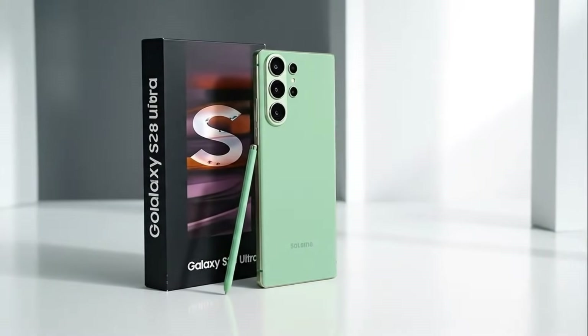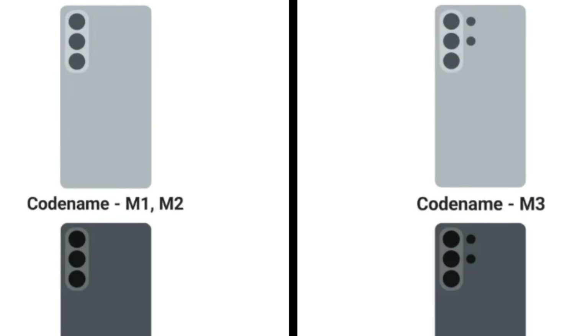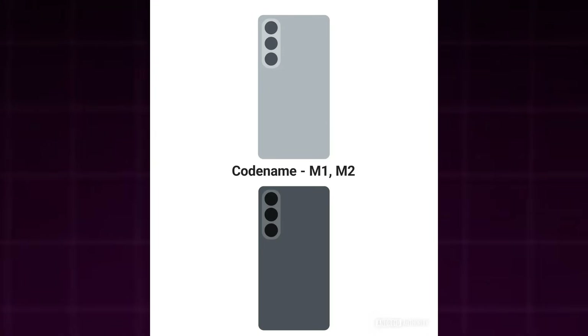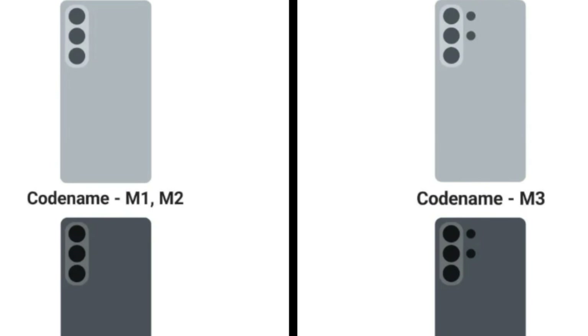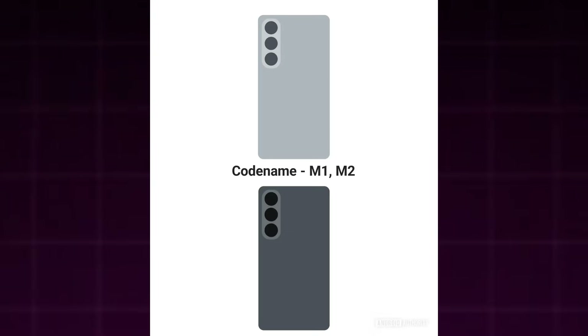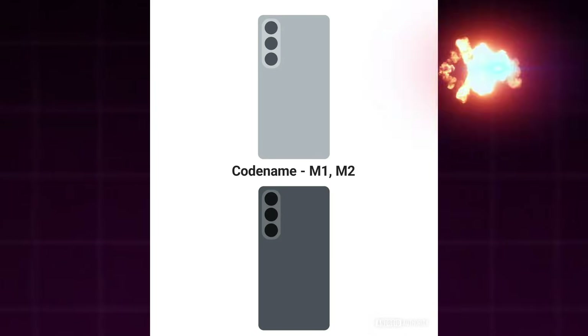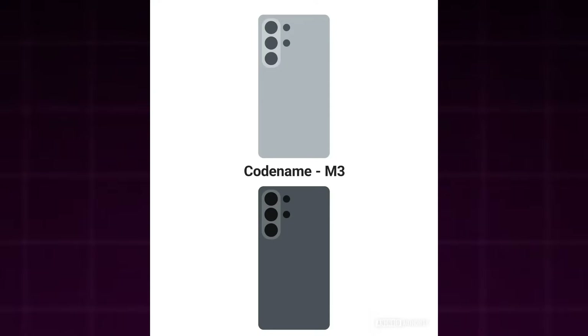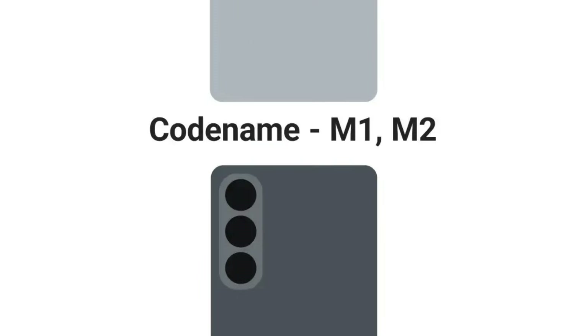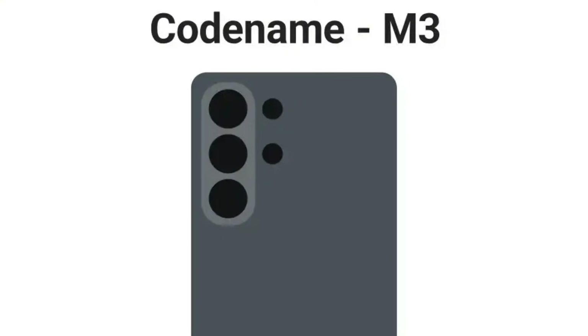It looks like Samsung's own leaked software may include images of the upcoming flagship models. Images resembling official renders of the Galaxy S26 lineup were discovered inside One UI 8.5. One of these, identified by Android Authority, shows a device using the codenames M1 and M2, while another highlights a phone labeled M3. Earlier leaks indicate that M1 and M2 correspond to the standard Galaxy S26 and Galaxy S26 Plus, while M3 has consistently been associated with the Galaxy S26 Ultra. The two base models are expected to feature a vertical camera setup with three rear lenses, while the S26 Ultra will include the same vertical layout with two additional sensors positioned beside it.